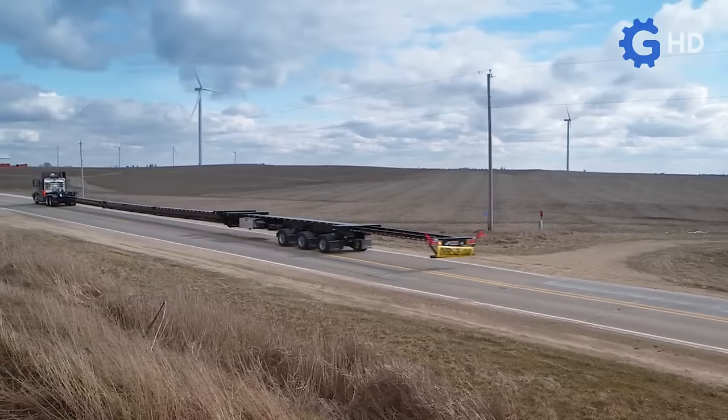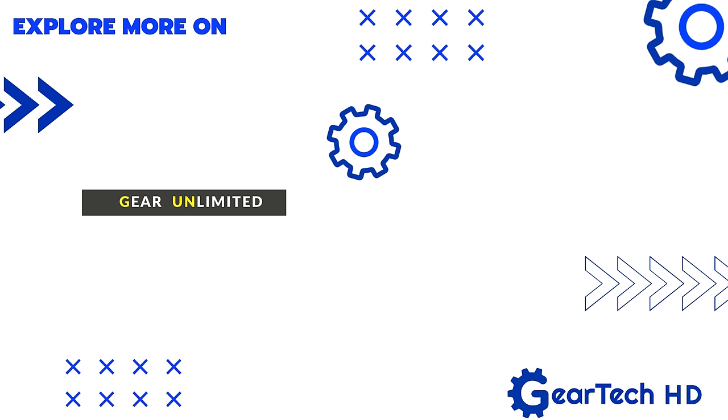Thank you for watching our video. If you liked it and want more similar content, please subscribe to our channel. We also invite you to visit our secondary channel, Gear Unlimited, where you will find a wide variety of topics. We appreciate your support and interest — keep on trucking and stay tuned for more.